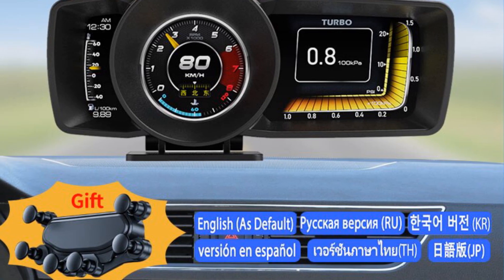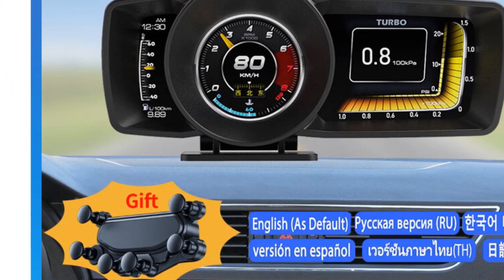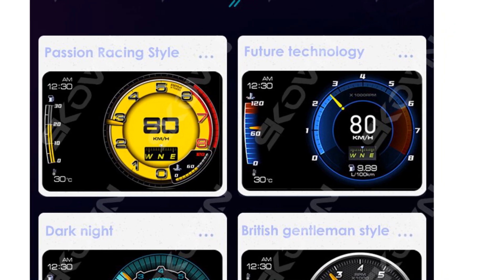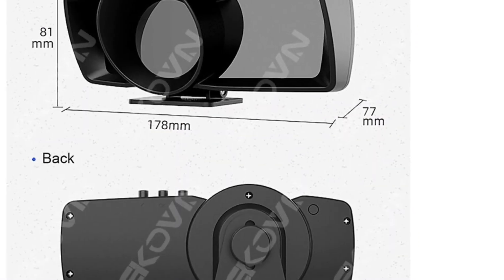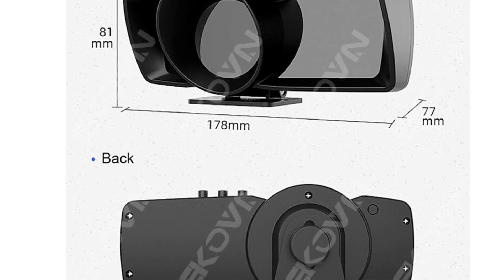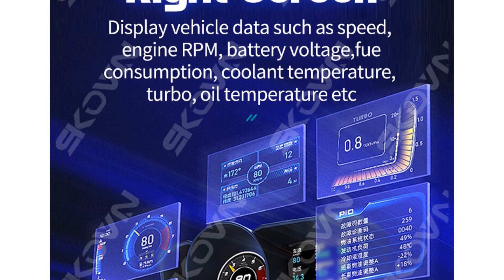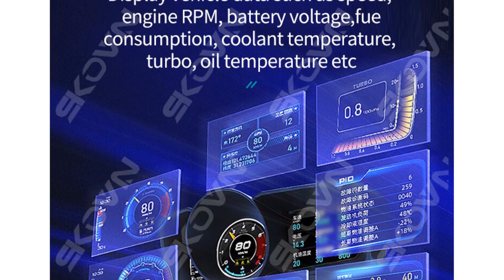It is worth noting that compatibility with the OBD2 system may vary depending on the specific make and model of your vehicle. To ensure compatibility, it is recommended to contact the customer service team, who can assist in verifying whether the SCOV HUD is compatible with your car's OBD2 system. In conclusion, the SCOV car head-up display offers a comprehensive and convenient solution for monitoring and displaying vital car information, with its dual data source integration, safety alarm function, and easy installation process.